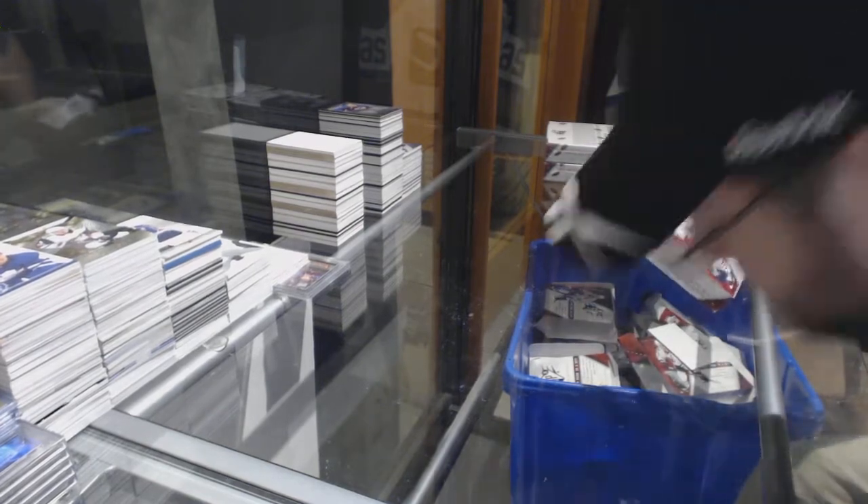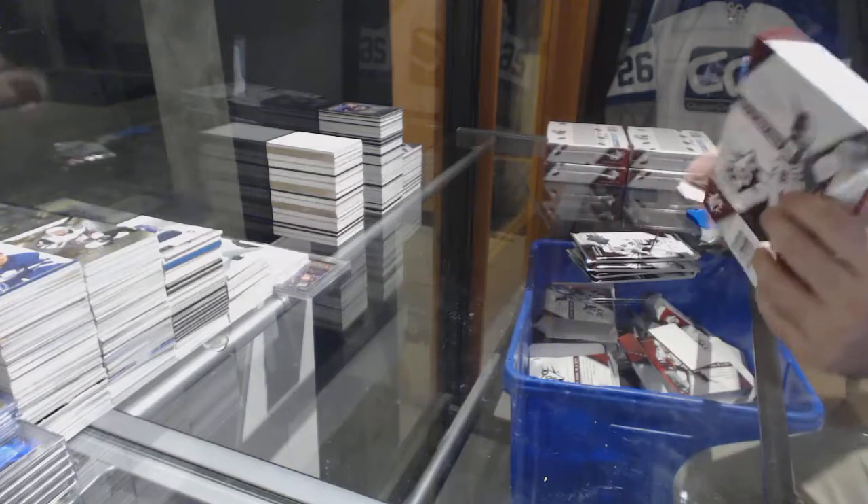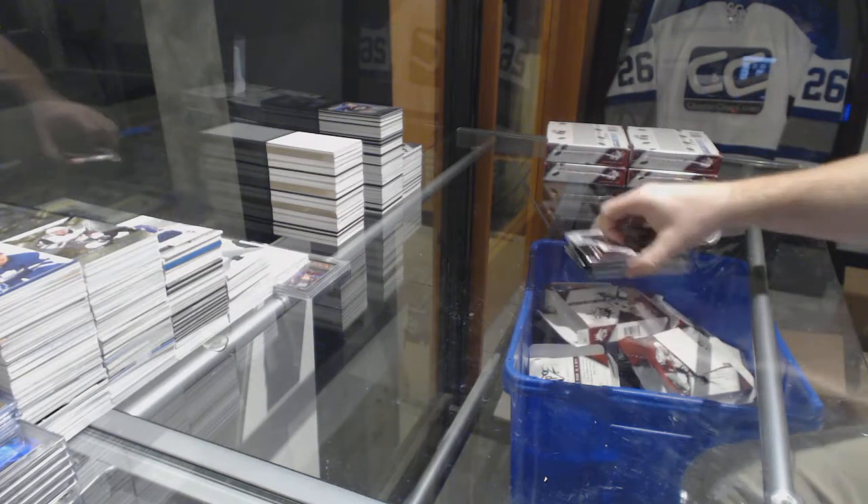We are going to crush this — five more boxes!